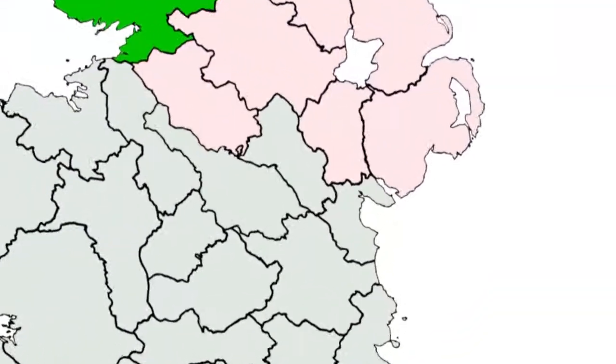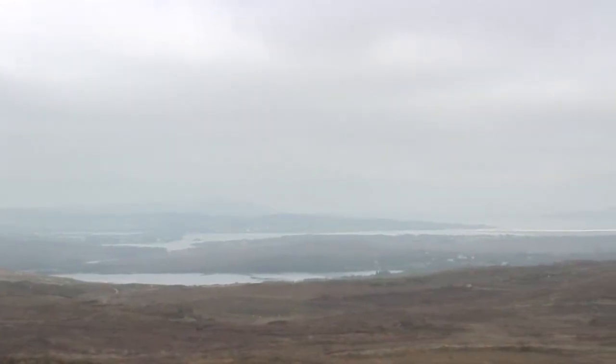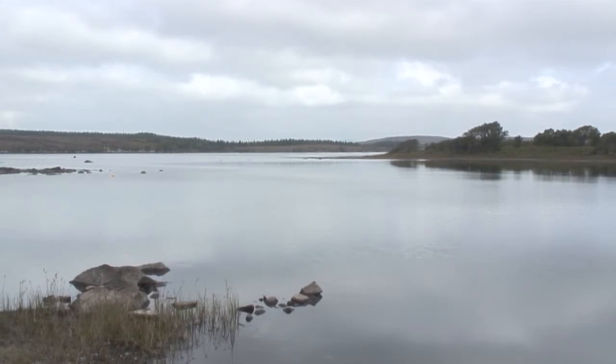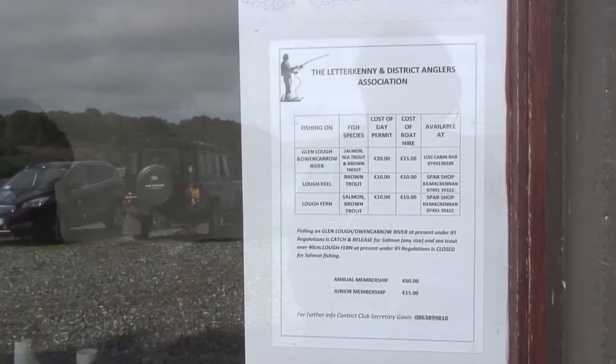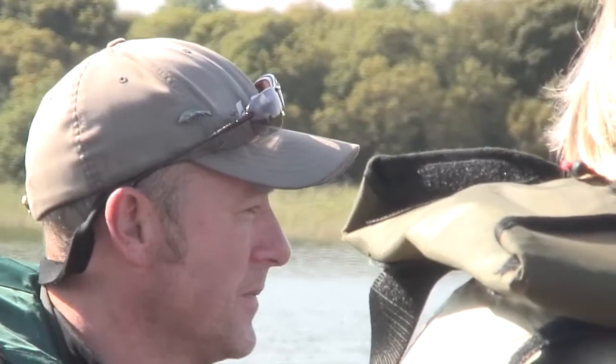Hidden away on the north coast of Donegal — next stop, Iceland — is a beautiful loch just a mile from the sea that's stuffed with salmon, sea trout, brown trout and char. You're going to have to take my word for that because today is the worst day of the year to fish Glenloch: bright sunlight and flat calm. We will simply have to do our best.